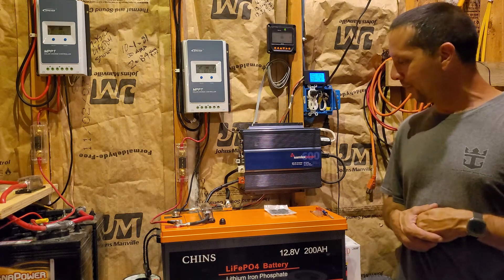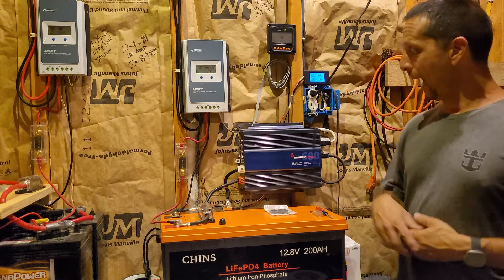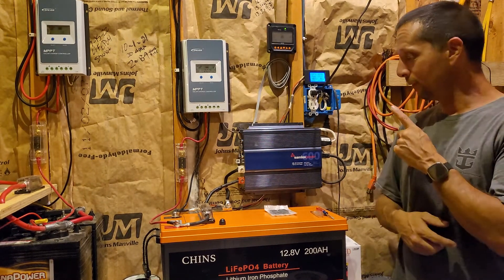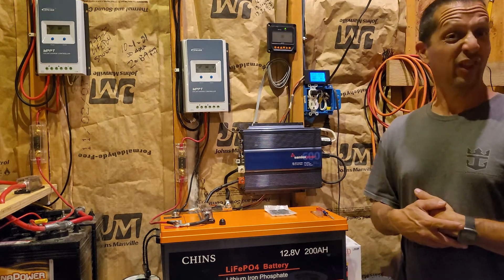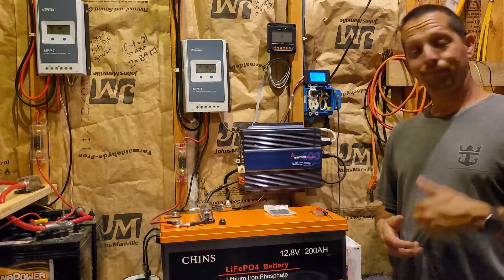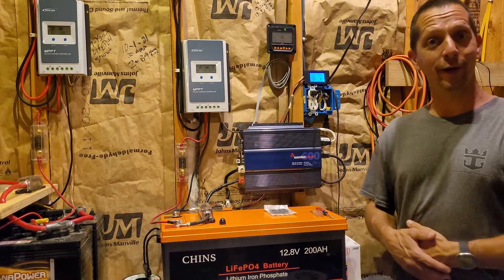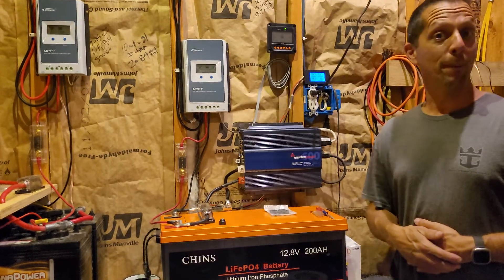The only problem with that is I'm on a well, so I don't have city water — I need a well pump. That's the cooling fan for the Samlex — not real loud. I highly recommend these Samlex inverters, they're awesome. This one's been running pretty much non-stop for over a year without a single hiccup. It runs great — 600-watt Samlex, thumbs up.